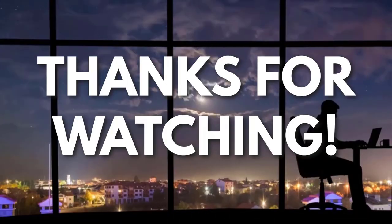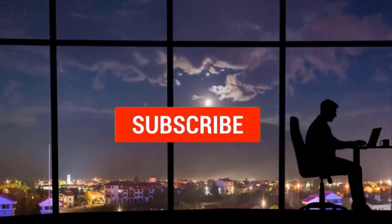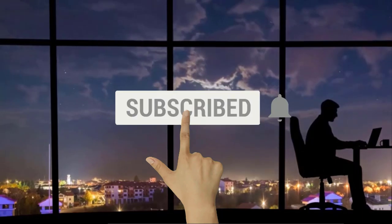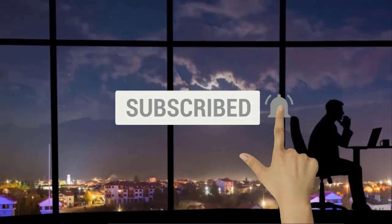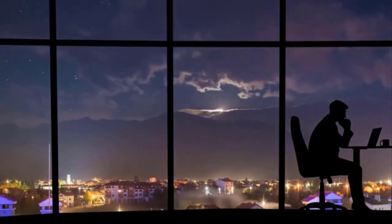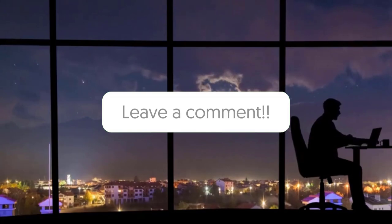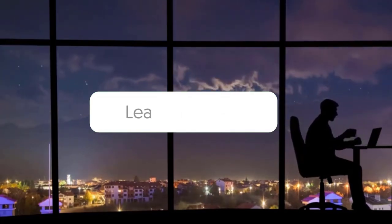If you like this video and got some value watching it, subscribe to the channel. Don't forget to hit the notification bell, as I release one video every day with my selection of winning products. You don't want to miss that. Let me know in the comments which product did well for you, and see you tomorrow for another episode of Sell This Now.